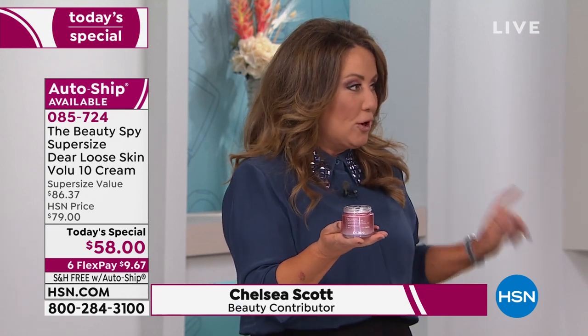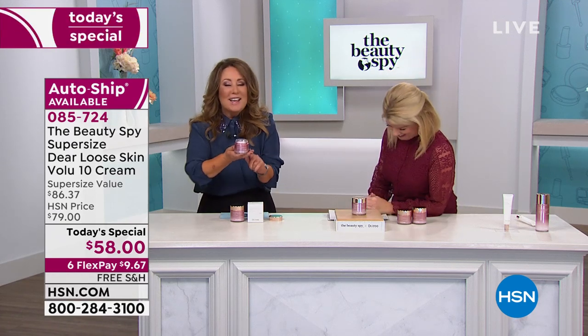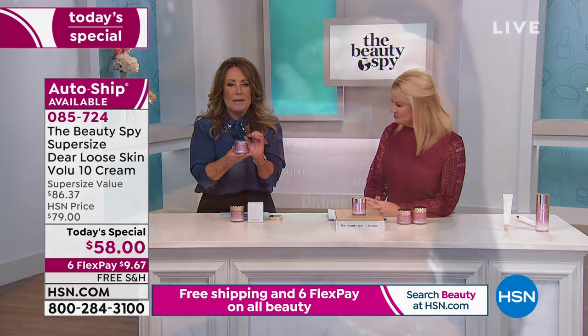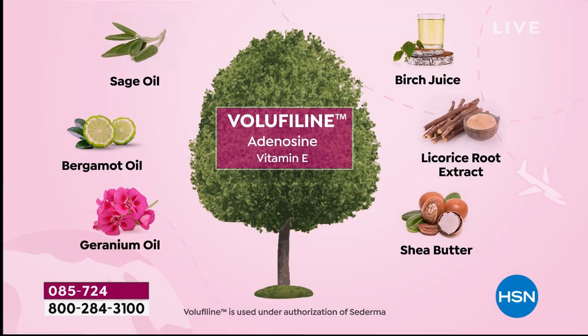The Dear Loose Skin by Dr. Tree is an incredible product because it actually contains 5% of an ingredient called voluphiline. Voluphiline is an ingredient with a lot to say — I also want you to just Google it. Because if you read up on voluphiline, you'll see a thousand different tests and research results. Women are slathering it head to toe to help with the appearance of sagging skin.